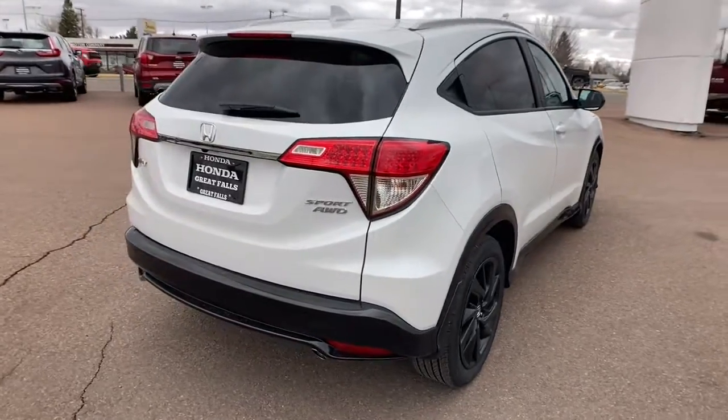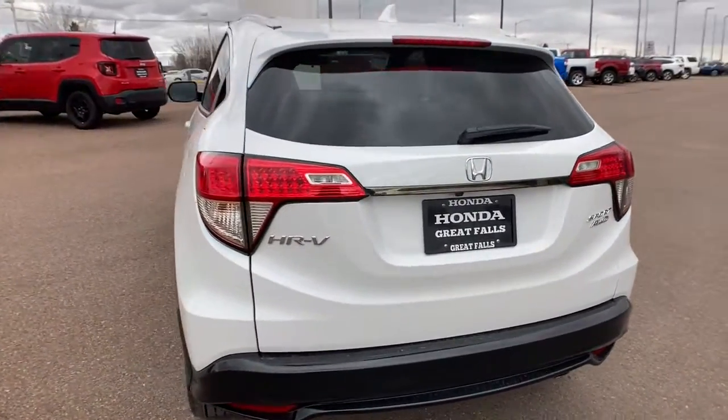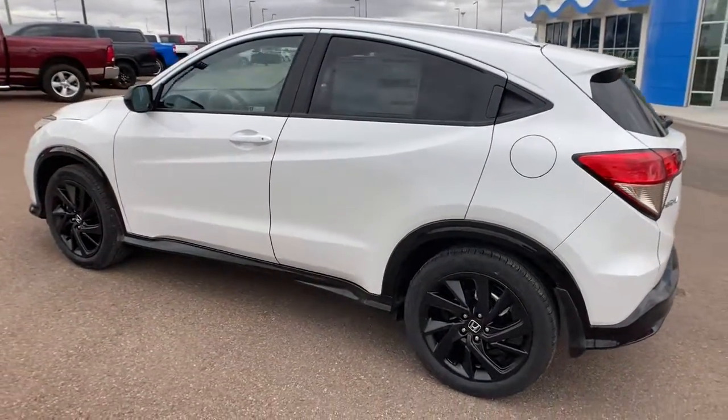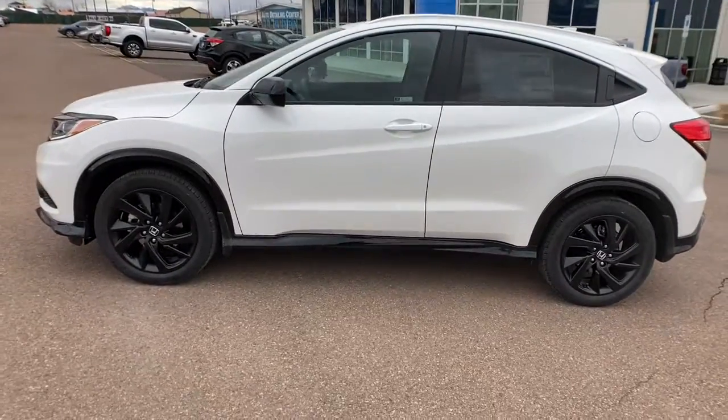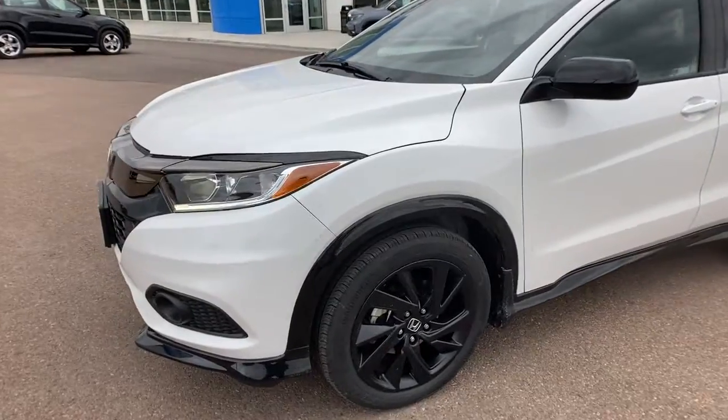These are just some of the great options this vehicle comes with: keyless entry, all-wheel drive, four-cylinder engine, iPod and MP3 input, fog lamps, backup camera, electronic stability control, leather-wrapped steering wheel, aluminum wheels, and Bluetooth.